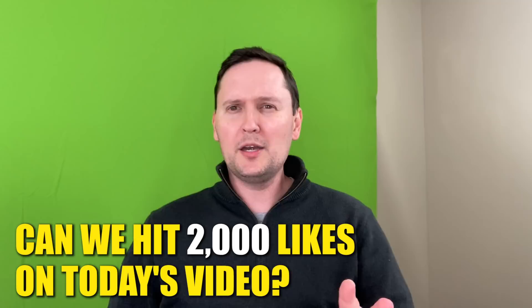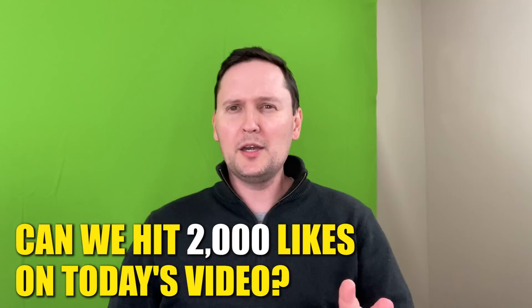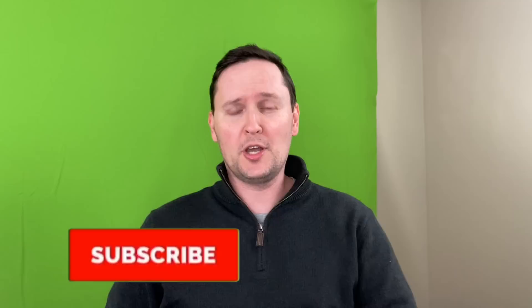Before we get into it, make sure you like this video. This video took lots of time, lots of research, lots of editing, so would love if you drop a like if you enjoy it. Make sure you subscribe to the channel, especially if it's your first time here. I do NBA videos all the time, going for 10,000 subscribers by the end of the year. This is still a pretty new channel and one of the fastest growing basketball-related YouTube channels.